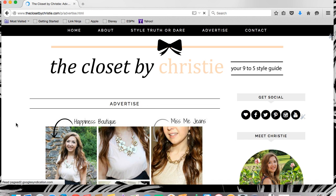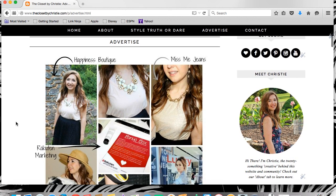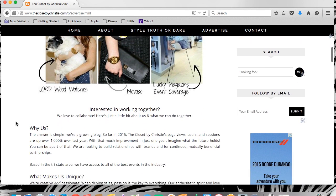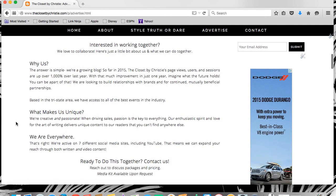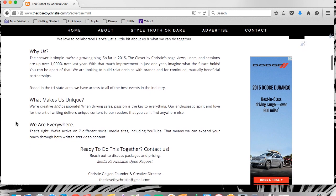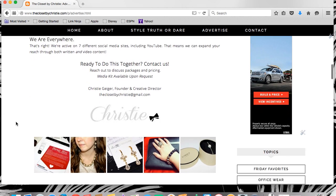Next, we've updated our Advertise page. Here's a collage featuring a few of the brands I've worked with and that have sponsored posts. Interested in working together? Whether you're a brand or blogger, reach out — I love to collaborate and I'm always looking for new people to build relationships with.